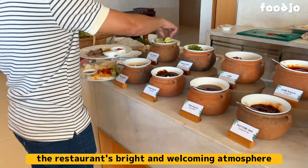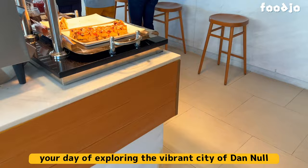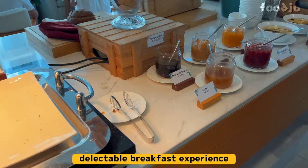The restaurant's bright and welcoming atmosphere, along with stunning views of the beachfront, is the perfect way to kick-start your day of exploring the vibrant city of Da Nang. So don't miss out on this delectable breakfast experience.